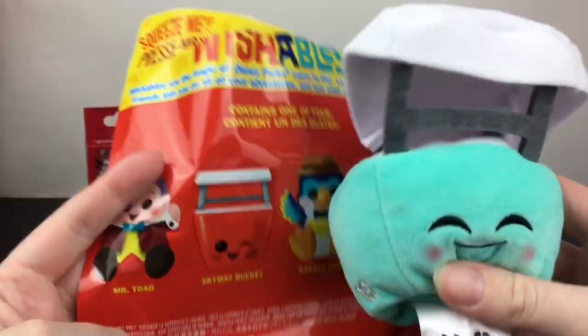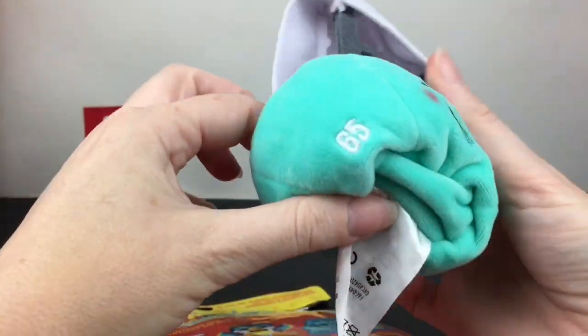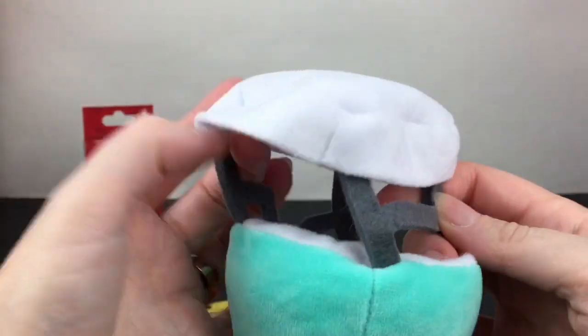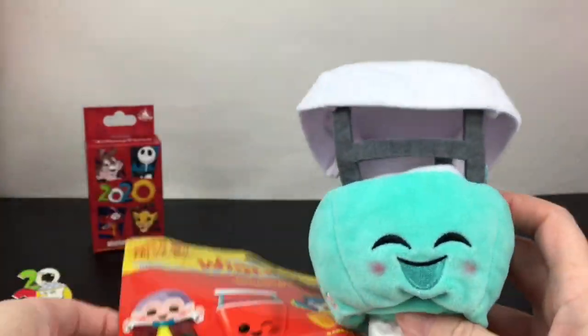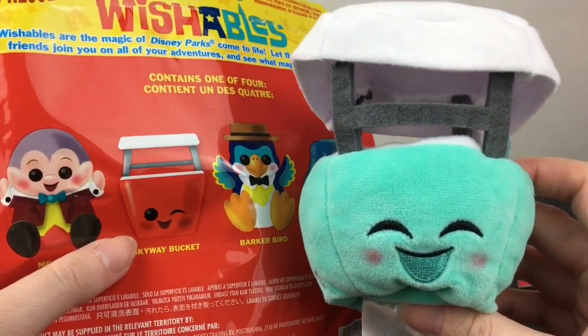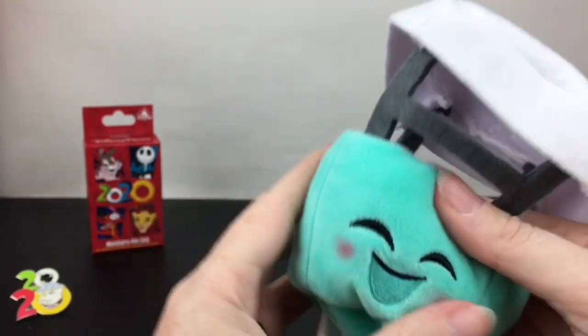They're all so cute, so soft, and I really like this series. Inside we have... oh, we have a Skyway Bucket! And we do have a different color — this is the teal little bucket, how cute! She's really soft. This part is like a felt material to make the little canopy of the bucket, and she has her eyes closed, being super happy. The red bucket is a winking one, and I think there's a yellow bucket too. I'm really happy to get an alternative color!